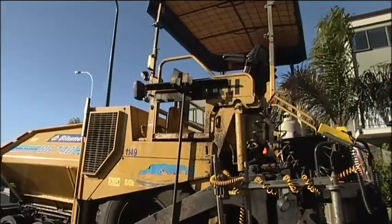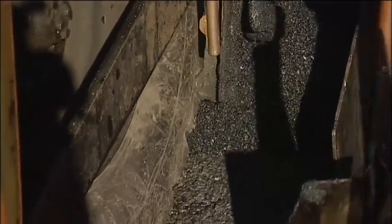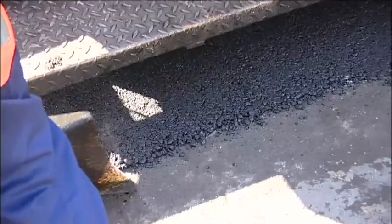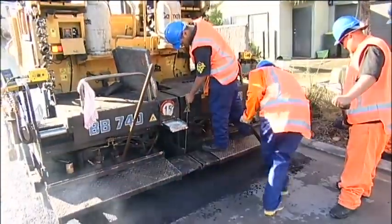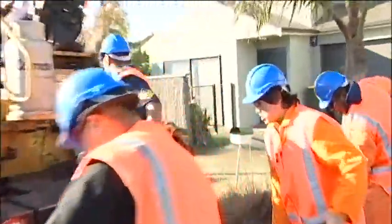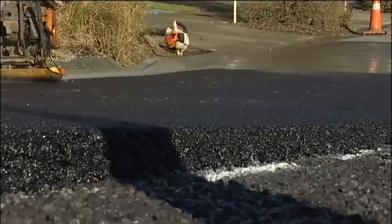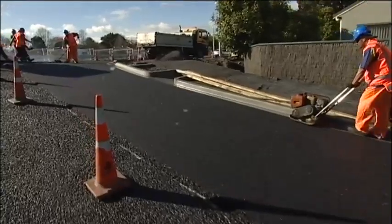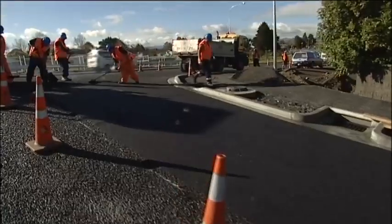With the surface prepared, they bring in the asphalt paver. The asphalt comes off the truck at 150 degrees and moves through the machine on conveyor belts. The bottom of the paver spreads the asphalt down and compacts it to a smooth finish. Without a paver you would have to do it with a wheelbarrow, whereas nowadays you can do up to a thousand tonne a day if you've got everything working correctly. Once finished, they can open the road to traffic within 10 to 20 minutes.